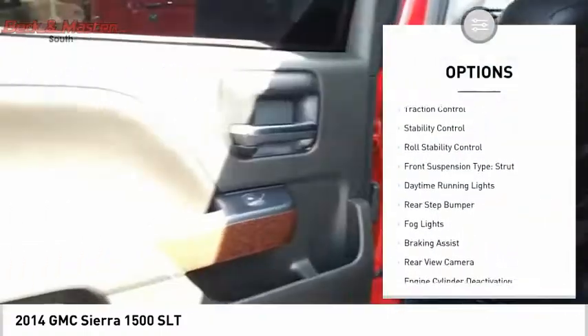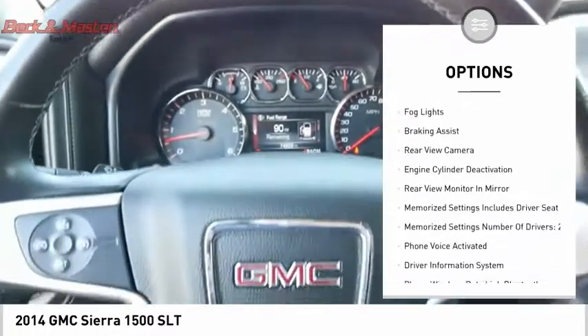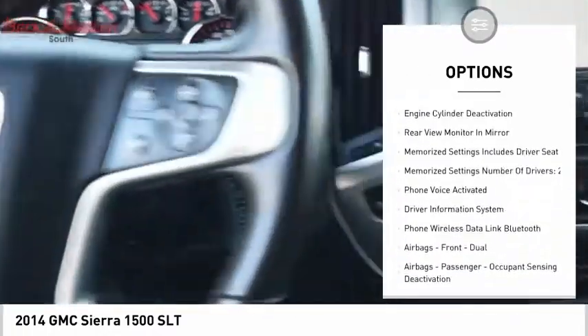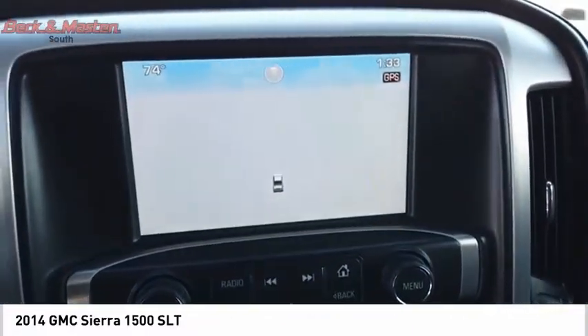Remote engine start, cargo bed light, LED, traction control, stability control, roll stability control, front suspension type strut, daytime running lights, rear step bumper, fog lights, braking assist.